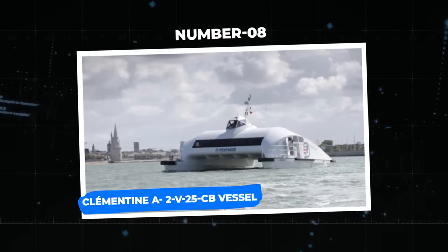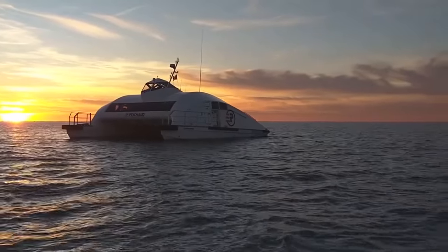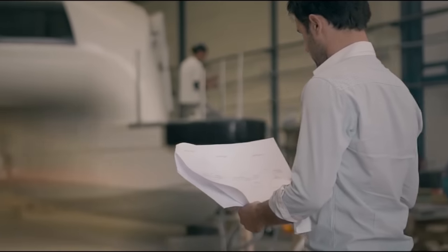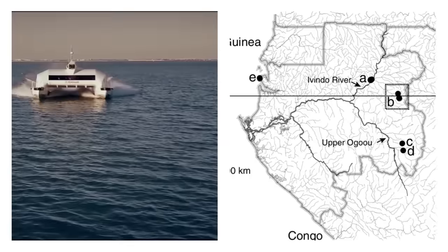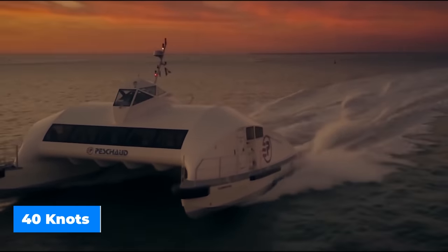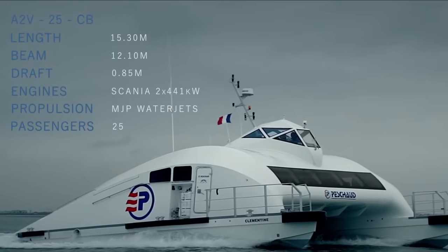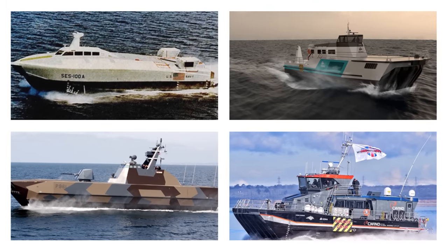Number 8: the Clementine A2 V25CB vessel. The Clementine ship from Advanced Aerodynamic Vessels is bound to revolutionize the offshore oil and gas business. It is intended to convey 25 oilfield technicians to interior oil production sites along the Gabonese coast, gliding over rivers rather than the huge open sea. Clementine offers a speed of 40 knots, propelled by two 600-horsepower diesel engines. What makes this vessel unique is its different hull design, based on the idea of a surface effect ship that lifts part of the ship out of the water using aerodynamic lift.